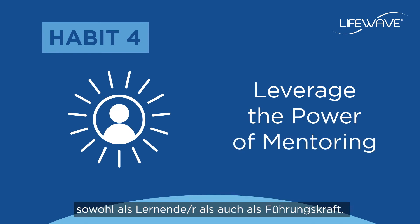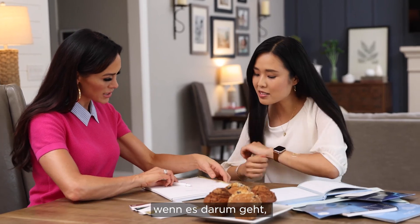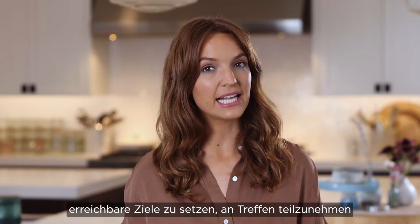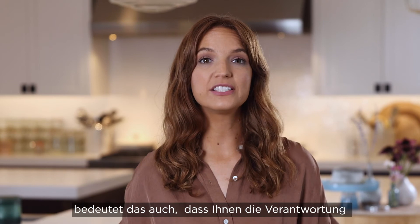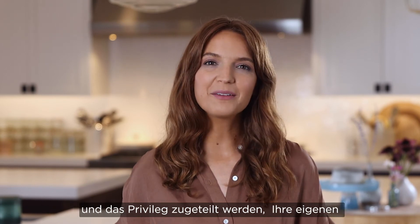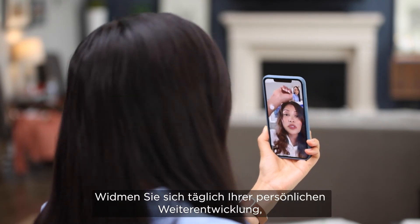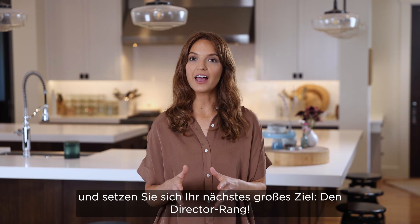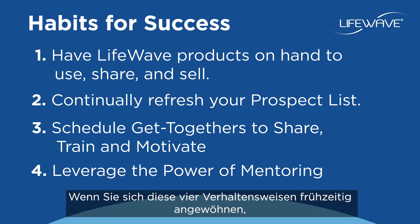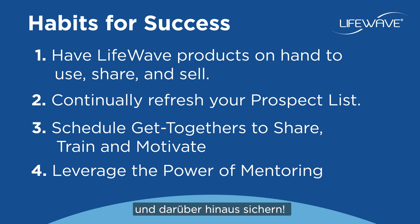Habit number four is to leverage the power of mentoring, both as a learner and a leader. In our top 10 tips video, we repeatedly encourage you to harness your mentor's experience to help you set achievable goals, participate in get-together opportunities, and validate your message to prospects. Qualifying as a manager carries the responsibility and privilege of developing your own leadership skills, and that means learning from and becoming a mentor yourself. Make self-improvement a daily habit so that you can become the leader you were meant to be and set your sights on your next big goal: director. By creating these four habits early, you can help ensure your success as you rise to the rank of manager and beyond.